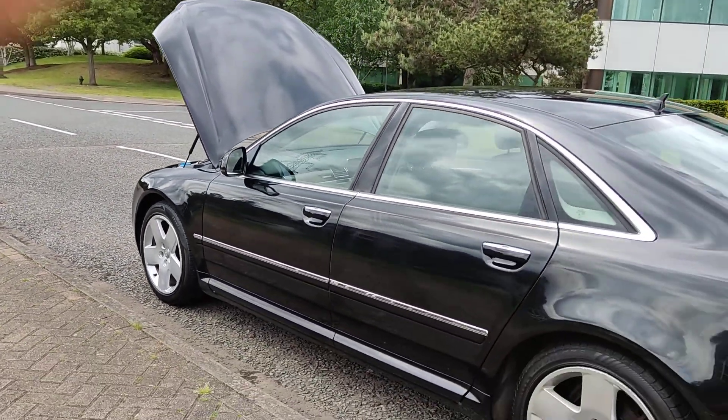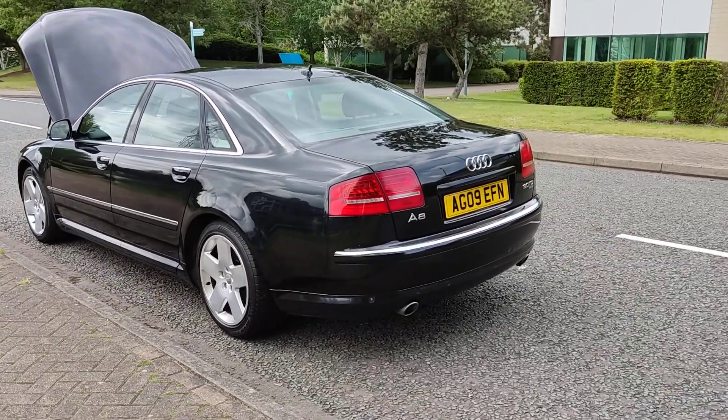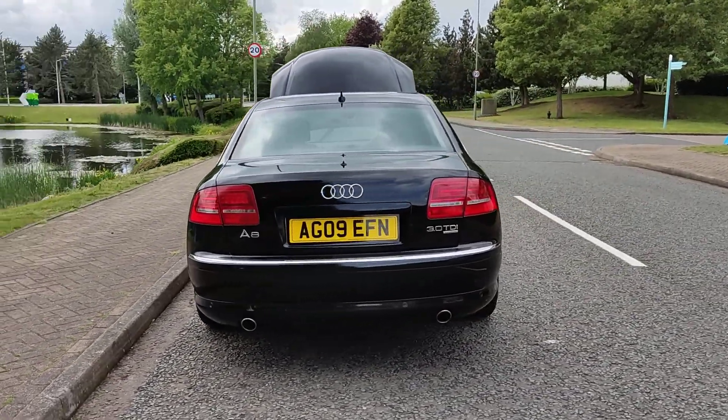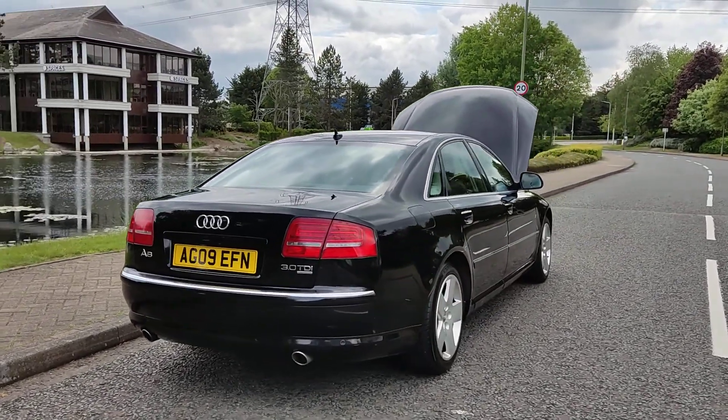Very clean bodywork, keyless entry, Audi A8 long wheelbase, 3 litre diesel V6 engine. Spare wheel is a full spec alloy wheel.